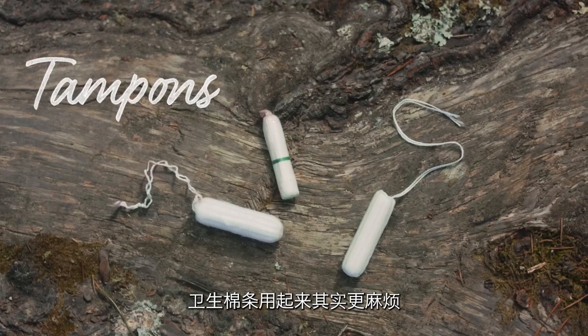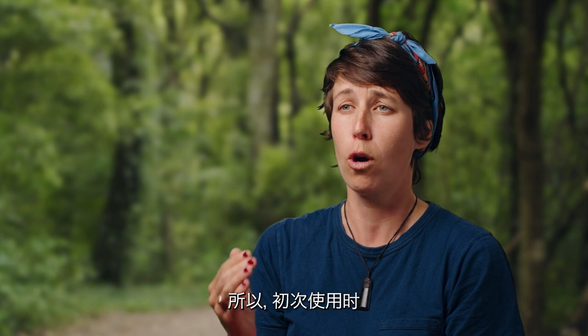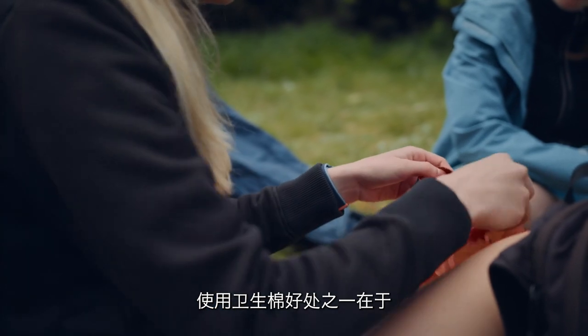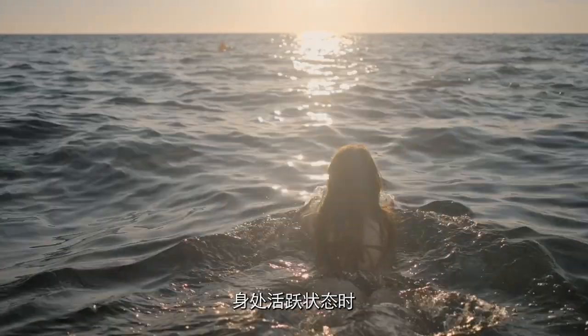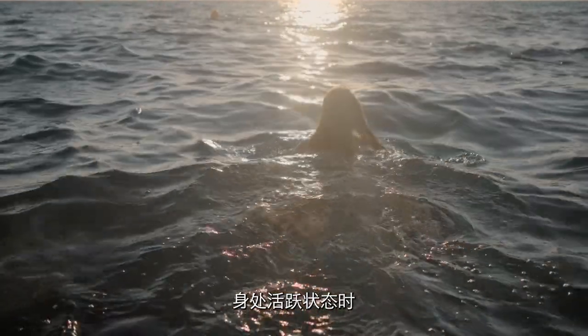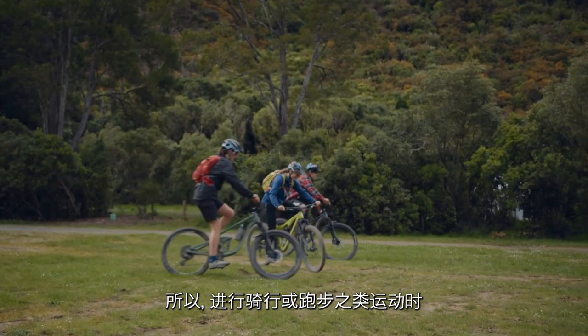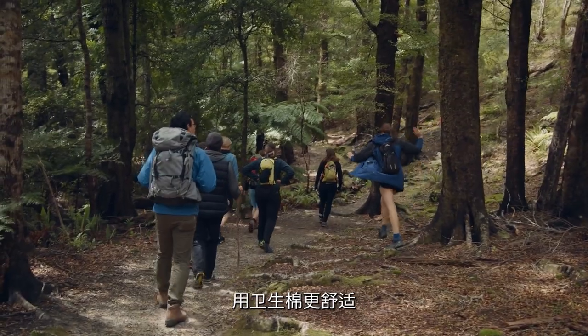Tampons can be a little bit trickier to use and not everyone is comfortable with them, so for a first-time period, having pads is going to be easiest. Some advantages with tampons are that they can make swimming a lot more comfortable, and they can also be more comfortable when you're getting quite active — things like riding a bike or running are a lot more comfortable for some people when they use tampons.